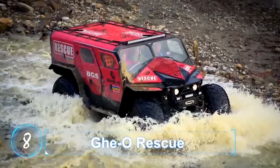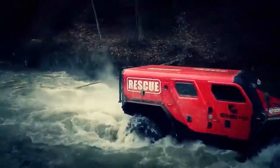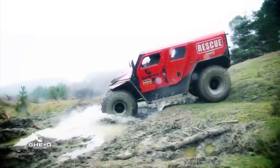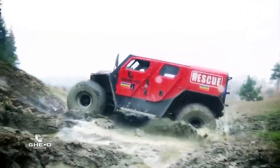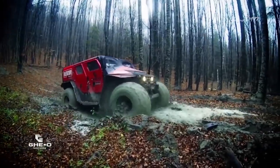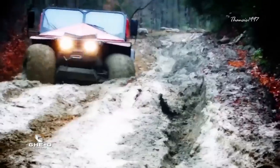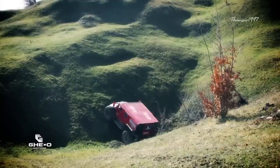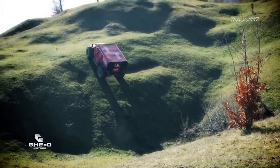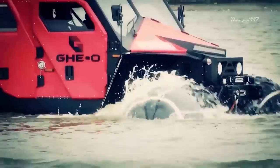GeoRescue. Created by Romanian company GeoMotors, the GeoRescue is an amphibious vehicle that seems to be inspired by zombie apocalypse scenarios in movies. Measuring at 17 feet long, the four-wheeled behemoth has enough space to take 11 passengers from point A to B through the most punishing terrain.